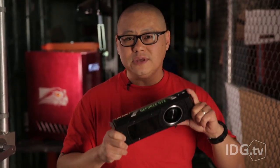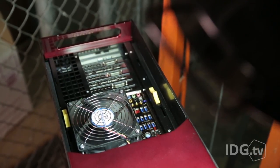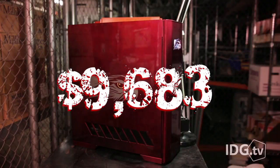But of course, you didn't spend $3,000 just on the video card. That Falcon box with its liquid cooling, 1,500 watt power supply, and custom paint job comes to $9,683.